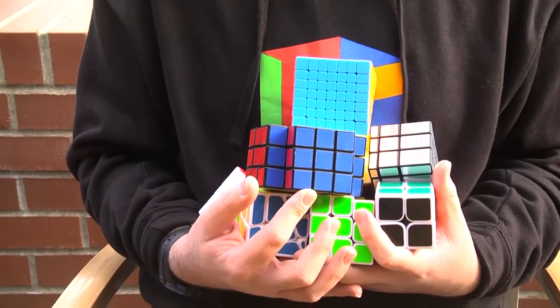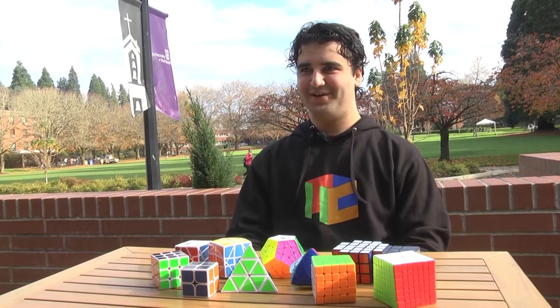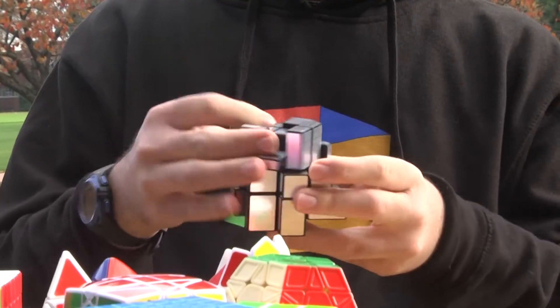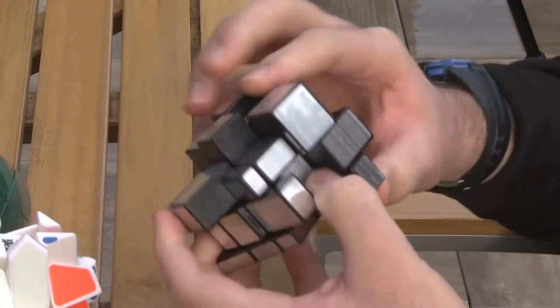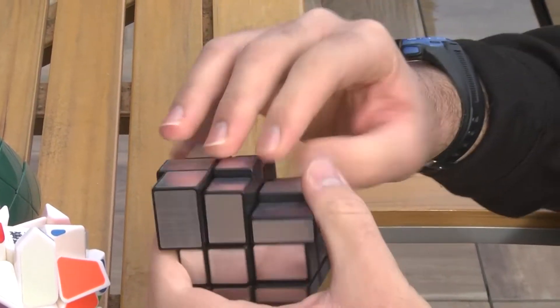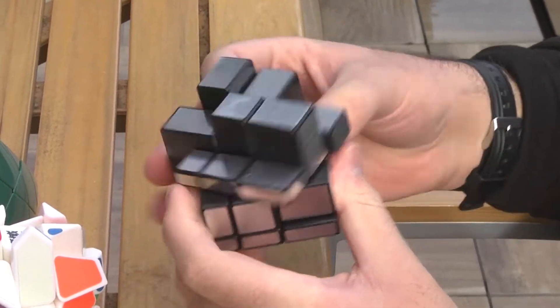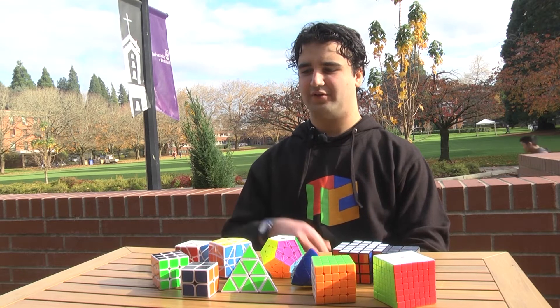And then recently there was the U.S. Nationals, and that was in Portland. I did pretty well, I would say, but it's really, really hard to place in the competitions if you get like ten seconds or something like that. I remember in Las Vegas I got a twenty-second solve, and I think my average was around twenty-two or twenty-three seconds — an average of five for the regular Rubik's Cube.